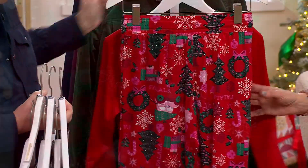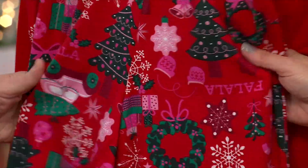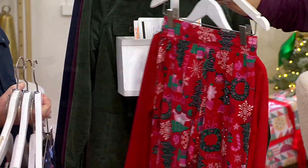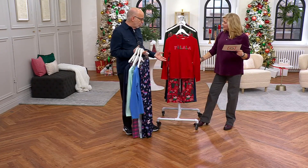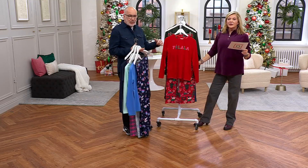I mean, look how gorgeous that is — and they're so soft! It's poly spandex — it's like the perfect kind of jersey knit for pajamas if you're going to do them, because they're so comfortable and cozy and easy to wear.